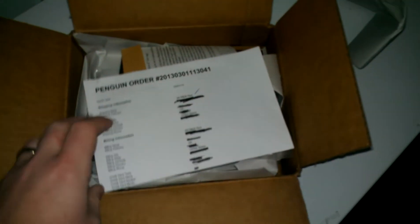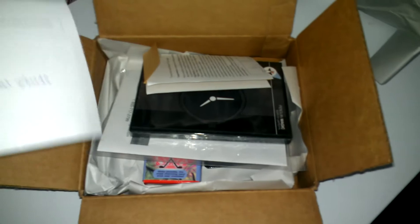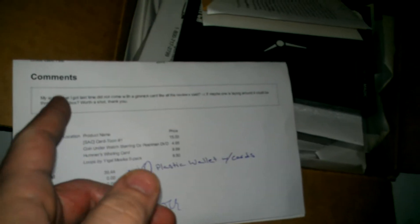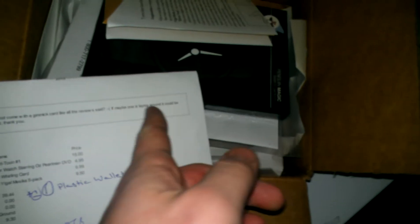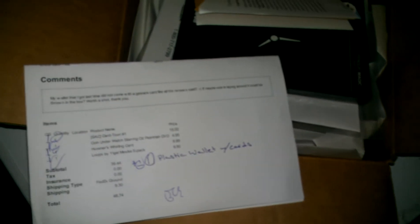I went ahead and scribbled out all the detailed information while I was doing that. I was looking over my order, and my wallet that I got last time did not come with a gimmick card like the review said. Maybe there's one lying around that they could throw in the box — worth a shot. Because it said it came with some random gimmick cards, and I like random gimmick cards. I can use them sometimes.